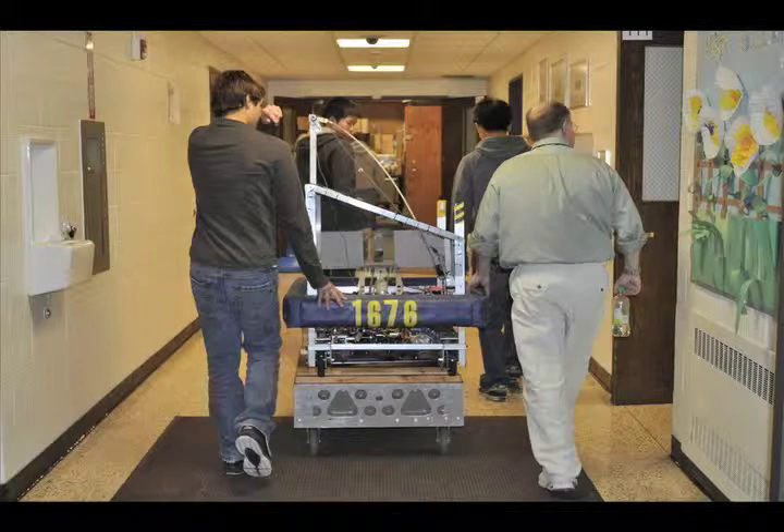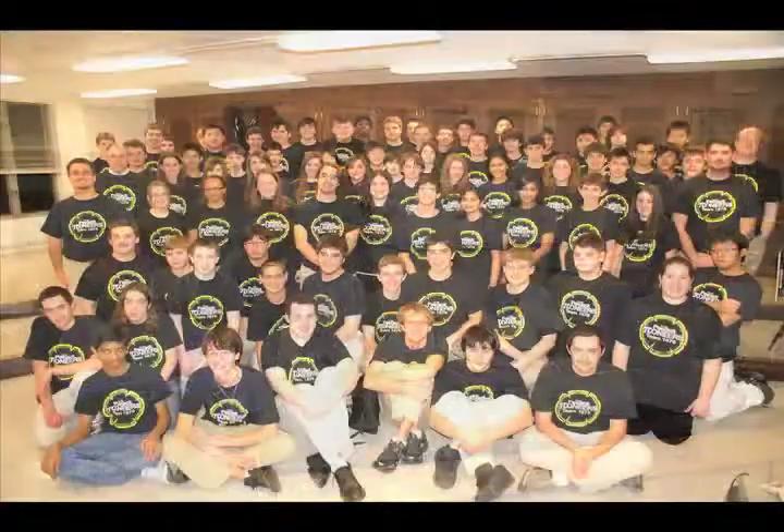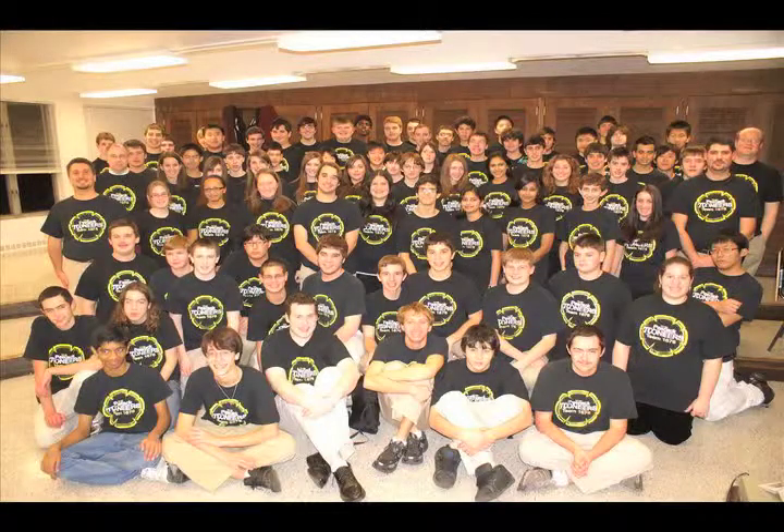Pathgec Pioneers is a team focused not only on gracious professionalism but also on efficiency. Our team has about 90 students and we break ourselves up into 11 sub-teams.